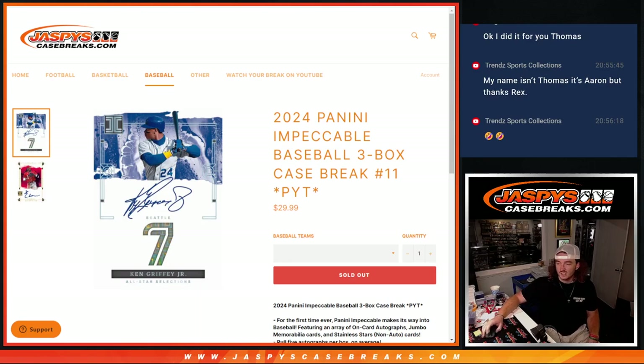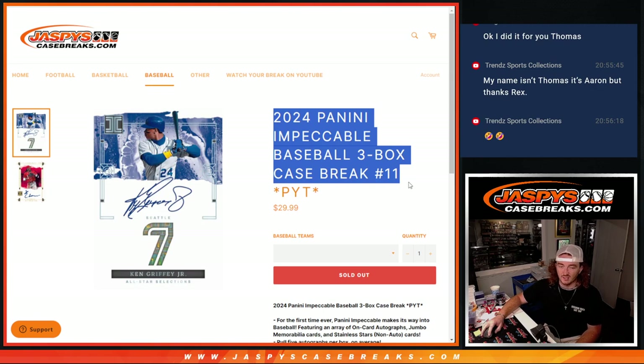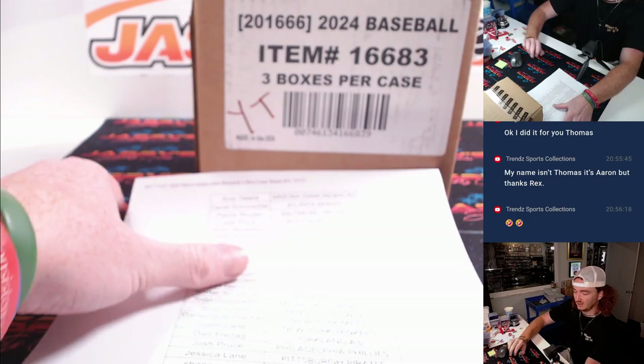Hey guys, Thomas here with Jaspu's Case Breaks. We've sold out impeccable baseball three box case break PYT number 11 — officially sold out. Here's our break sheet that I already printed out. Those are all the teams. Let's go ahead and flip the camera.